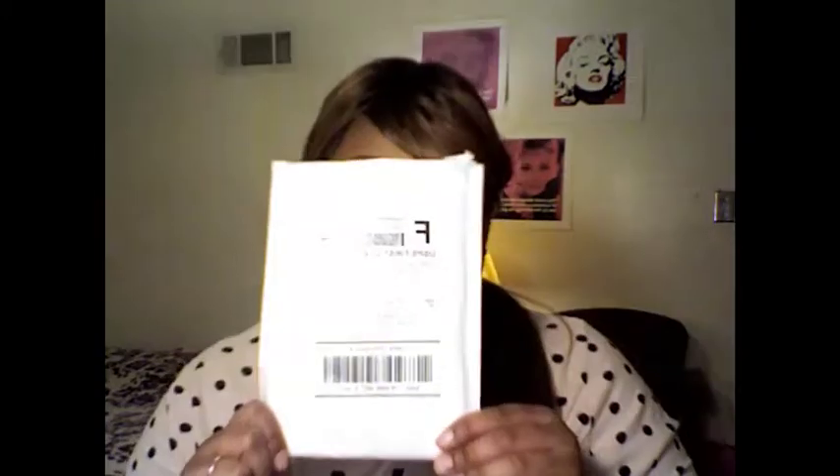Hey everybody, it's Antonia with Curvaceous City coming to you with another beauty video — specifically an unboxing beauty video. This is from Oh My Lash, and I'm not going to front, I actually already opened it because I'm so excited. I get so excited when I get new stuff.